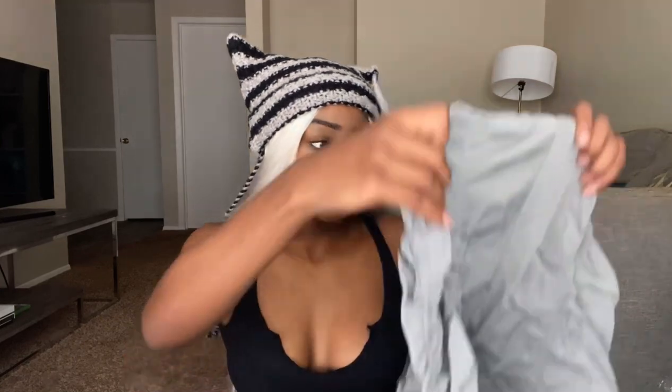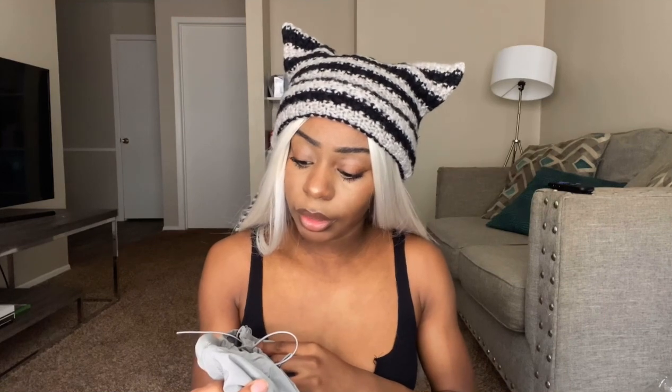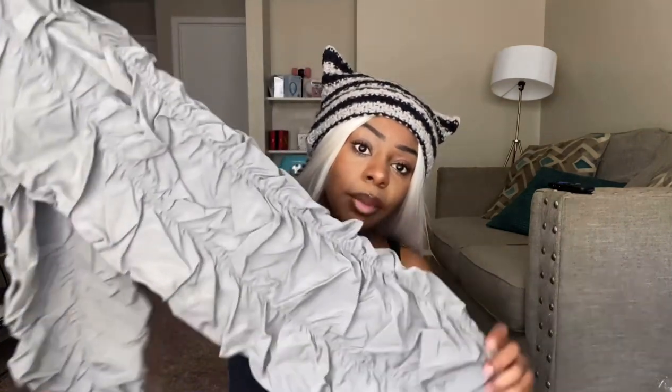I got everything in either an extra small or small. I'm a size zero, and tops I either got small or medium. Anyways, I got these parachute pants — they are size small, 36 EU and US4. Usually Shein pants don't fit me, but we are going to see about these. I'm excited, I've been wanting a pair of parachute pants.